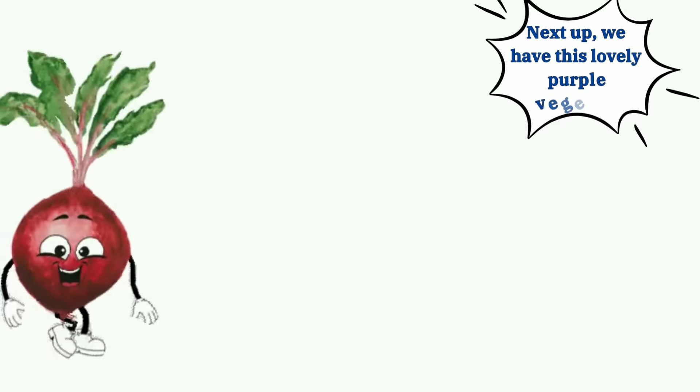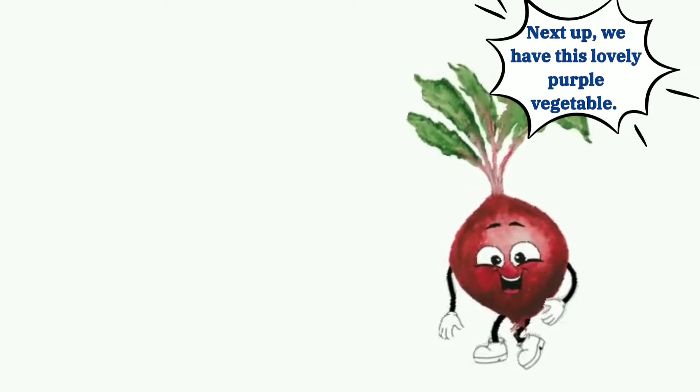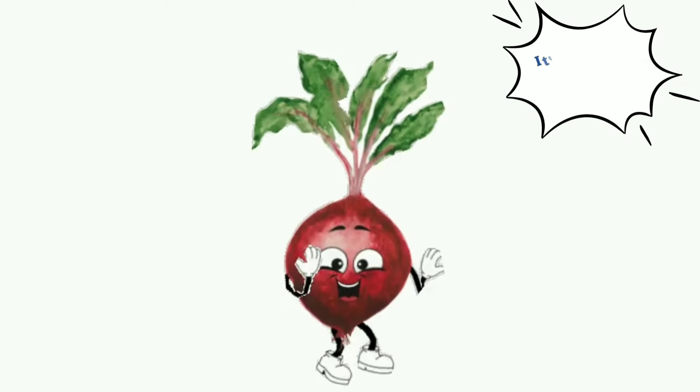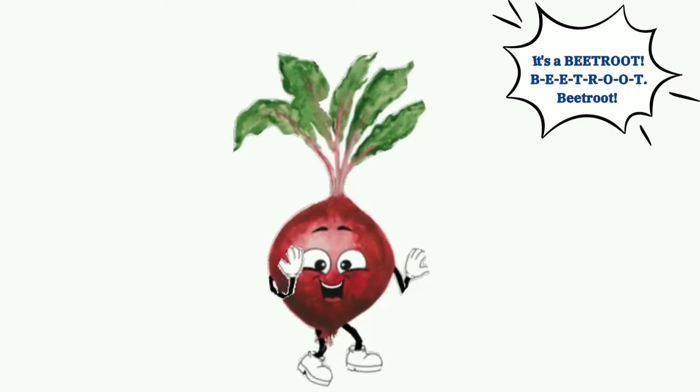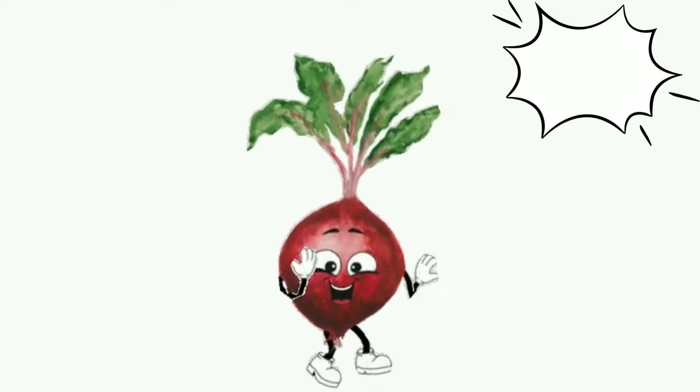Next up, we have this lovely purple vegetable. It's a beetroot. B-E-E-T-R-O-O-T, beetroot.